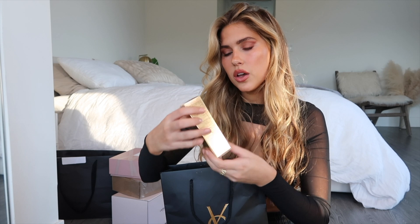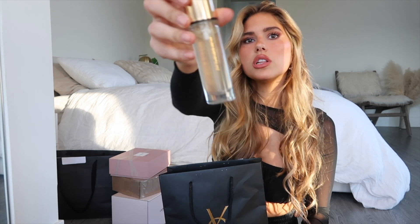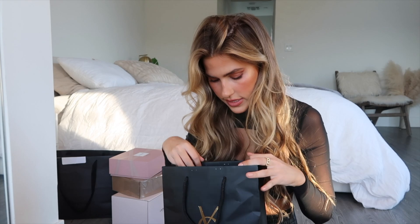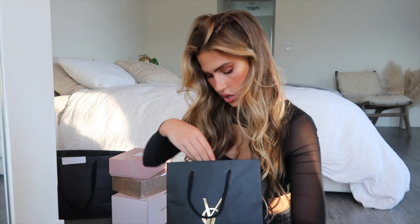They also sent the Touche Éclat Blurring Primer — look at the bottle, it's like filled with little micro glitter and gold. It's so beautiful. I used it today before my makeup and I feel like my makeup looks more flawless. Then there's the All Hours Setting Powder in a little compact — I'm obsessed with their packaging. It looks white but it goes on completely translucent. I've tried it before and it's great.